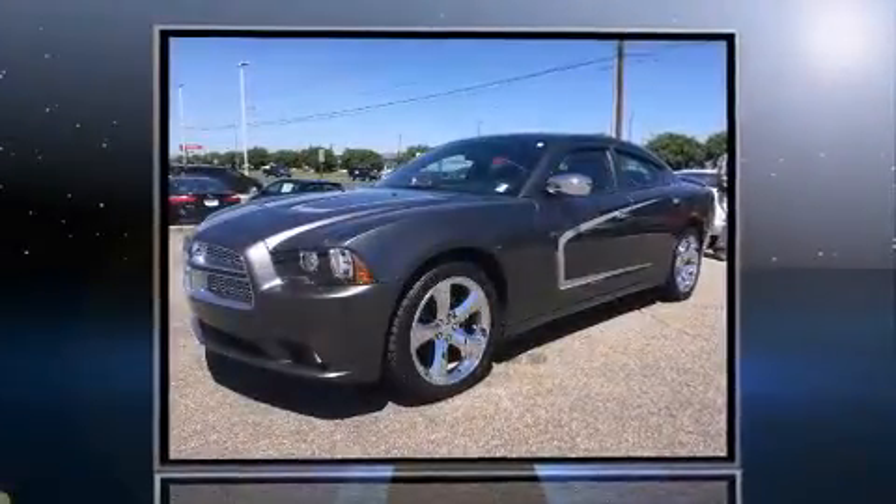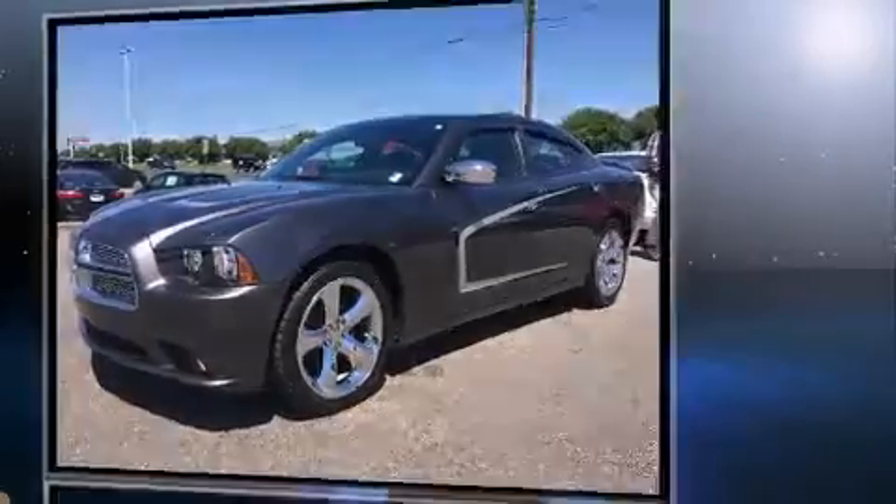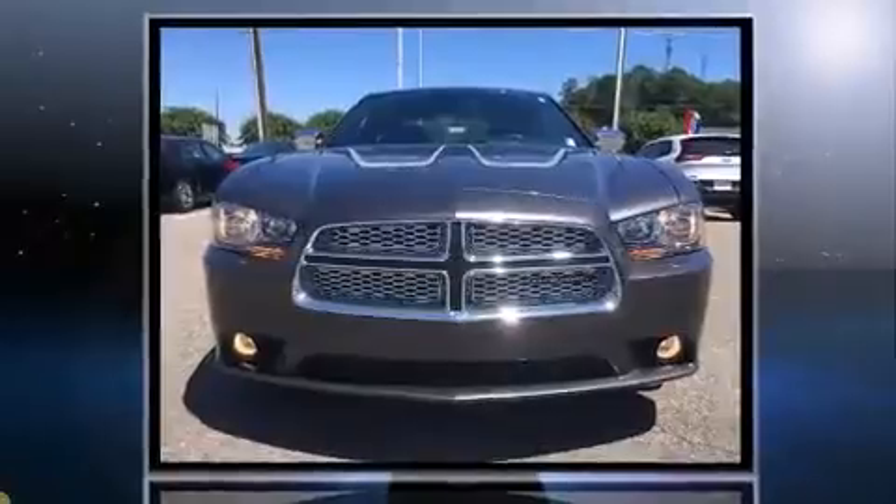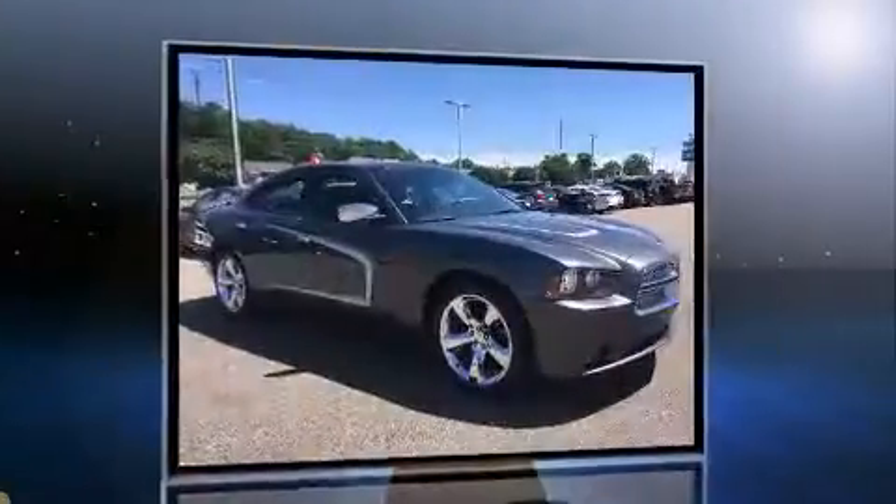Familiarize yourself with the 2013 Dodge Charger with fewer than 35,000 miles on the odometer. This four-door sedan excels in its class and is equipped to provide comfort, safety, and style.